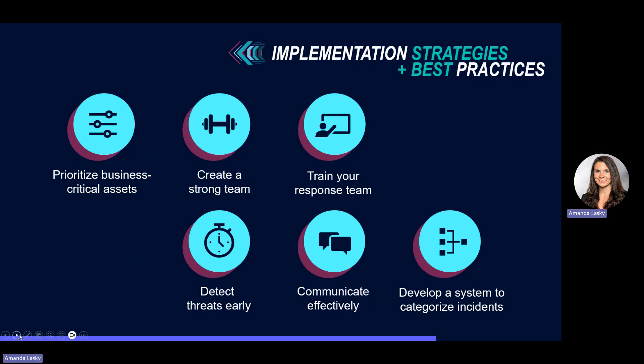Communicate effectively. The success of your response plan hinges on how well your team can coordinate during an emergency. By knowing your clear communication channels and protocols, you can ensure that everyone is informed and coordinated during an incident. And lastly, develop a system to categorize your incidents. By developing a system to categorize based on impact, you can steer the response plan in the right direction, helping you allocate resources based on the specific threat level.